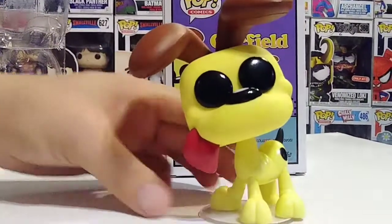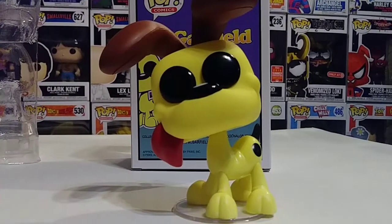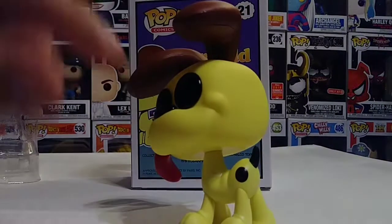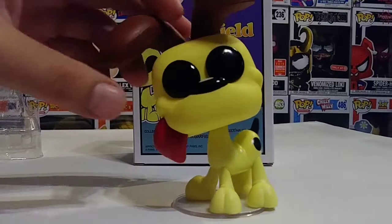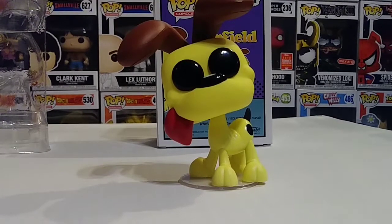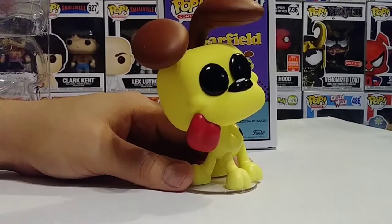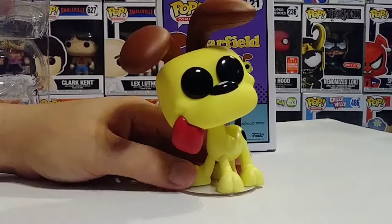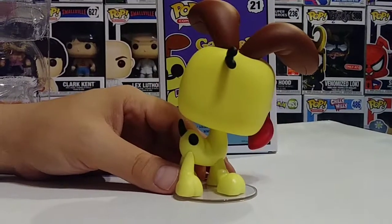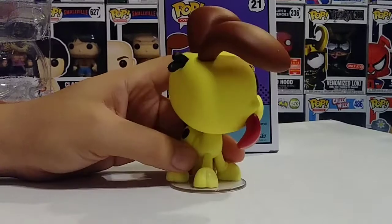Just look at the detail on this pop — it's flawless. The colors are great: that soft yellow with the black eyes and shiny black nose. He's got his little tail, a black spot on his side, and big long brown ears. And look at the tongue — he's sticking it out, which is pretty much Odie's signature look.